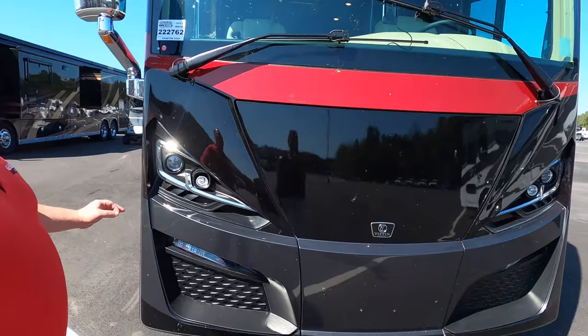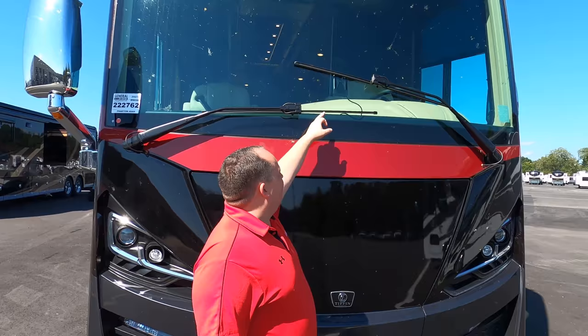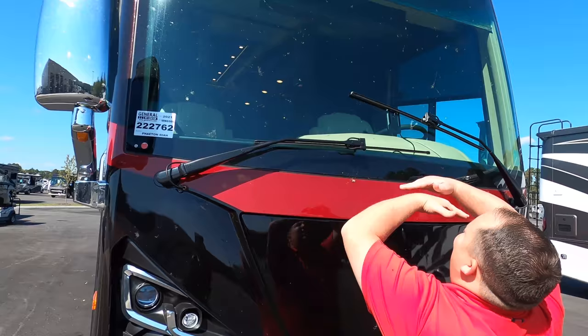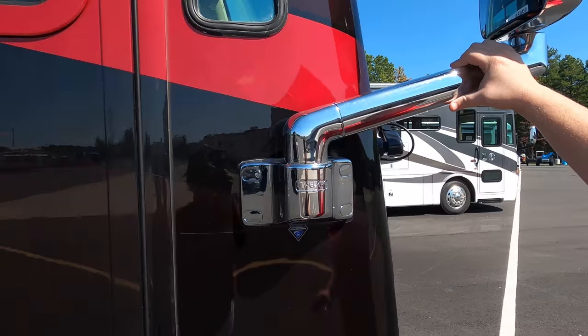Right under here we have an Onan 10,000-watt generator. There's a very nice big windshield, and this is your MobilEye collision mitigation system. I love the way the window wipers are styled. We also have chrome bus-style mirrors with cameras — left blinker, right blinker, and reverse.